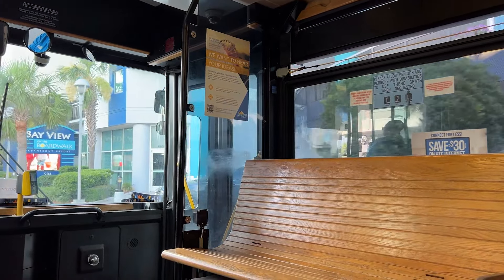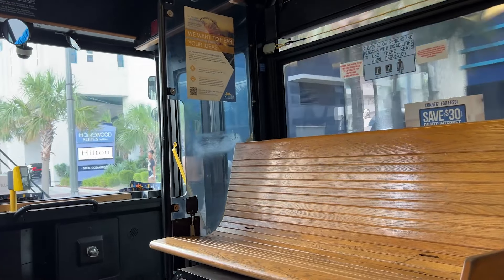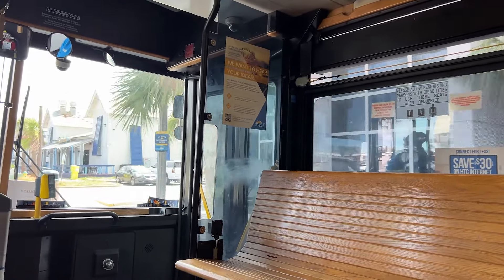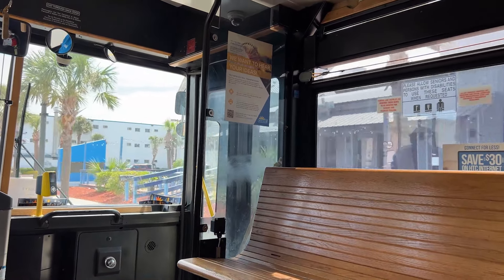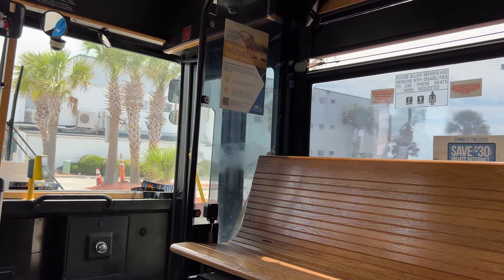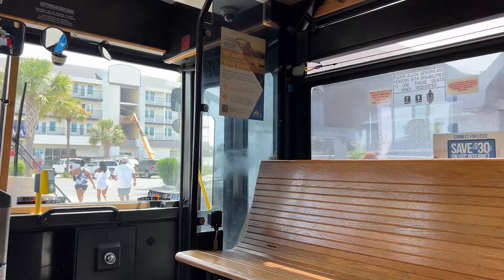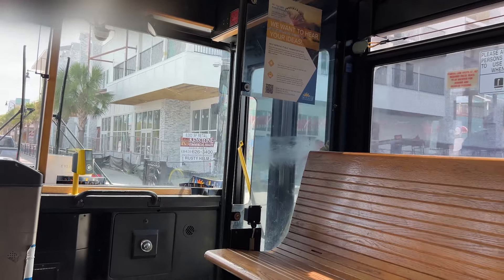I want to talk about a few of the highlights. They stop at a ton of the resorts along Ocean Boulevard — here's what Ocean Boulevard looks like. We're getting close to the Central Boardwalk area. We start with Family Kingdom, then they have the Skywheel in the Central Boardwalk area. That's a great place for entertainment — if you're staying in a hotel that's not right on the boardwalk, you can get to it with this free shuttle. That's definitely a nice perk.